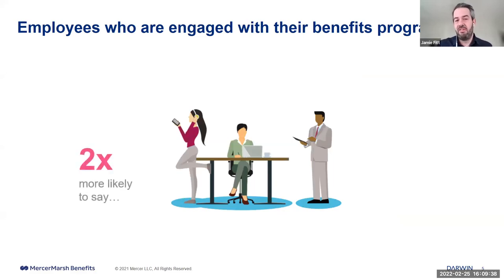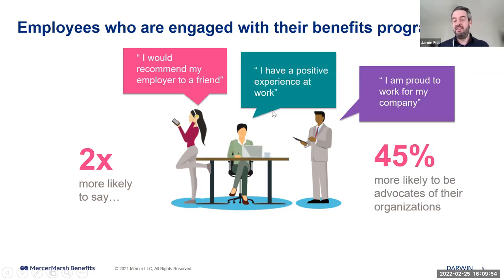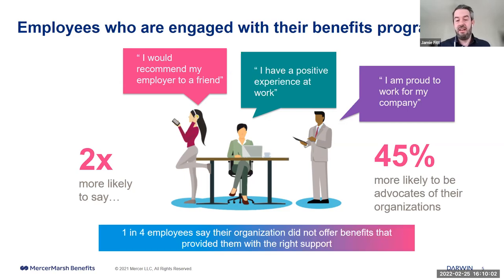Engaged employees have a positive experience at work, are proud to work for their company, and 45% are more likely to be advocates of their organisation. But it's not all great — one in four employees say their organisation didn't offer benefits that provided support during the pandemic. So there's certainly more we can do to drive and communicate benefits to employees in a better, more consistent fashion.